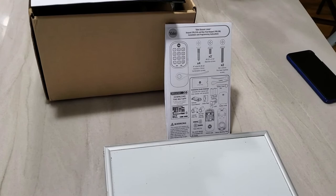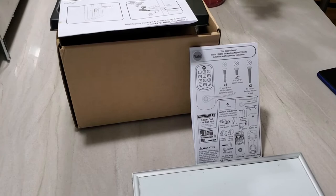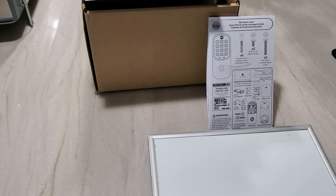One big selling feature of August locks is also the automatic unlock feature. I think what I'm explaining here applies to both Yale and August, and maybe other brands as well — though I'm not 100% sure.